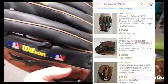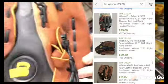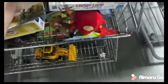I found a Wilson baseball mitt in the corner — they only wanted $2.99 for it and it had good sold comps, so I did pick it up.